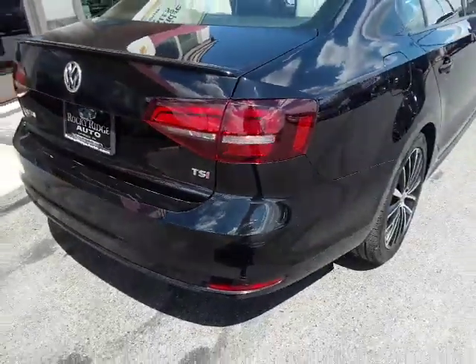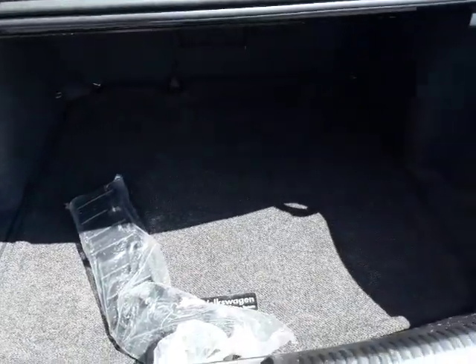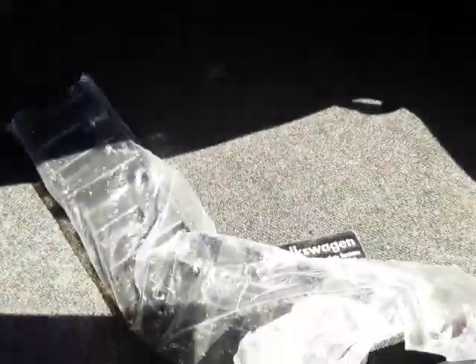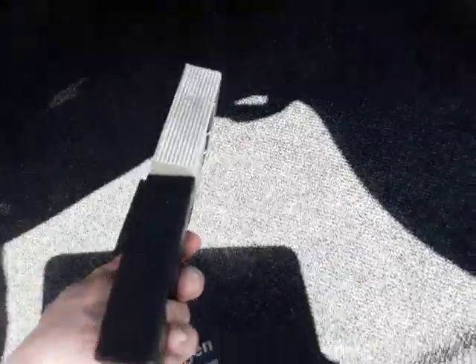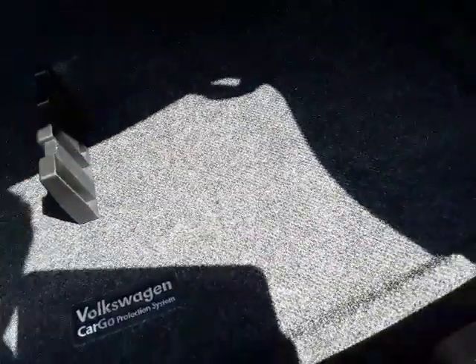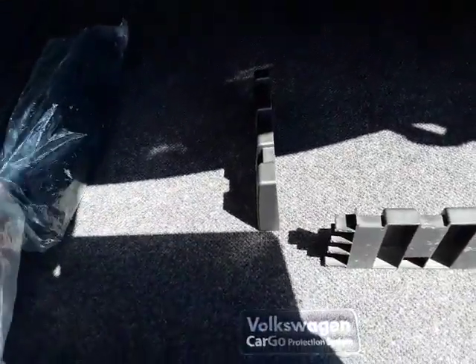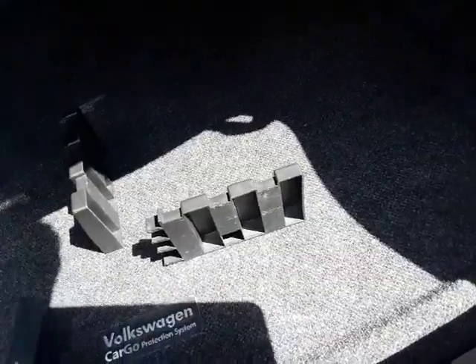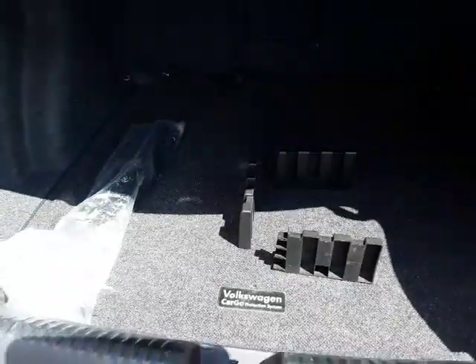Pop the trunk — very spacious. It's a 60/40 split, so you can fold part of the seat down and still use the back seat. In the bag is the cargo system that they have — basically a bunch of plastic pieces with velcro on the bottom that just sticks to the carpet. It gives you the ability to keep things from rolling around, and it's pretty strong too.